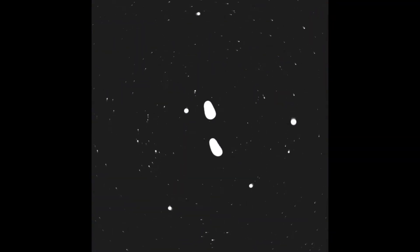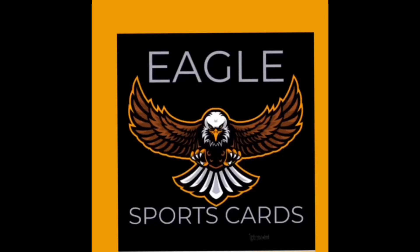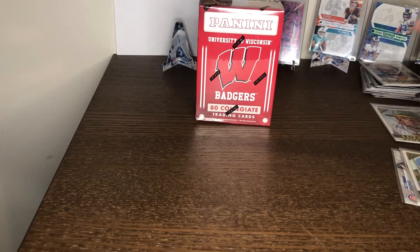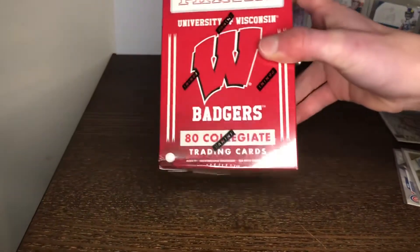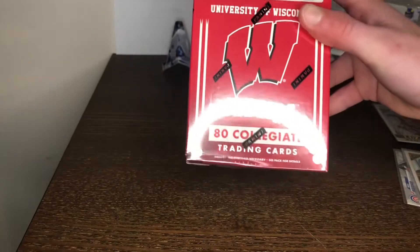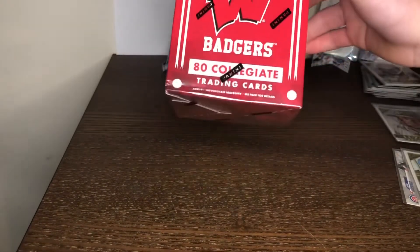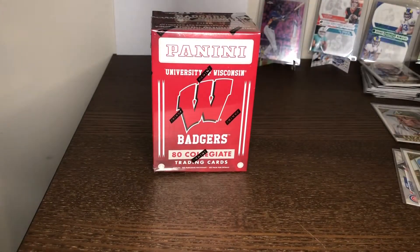Welcome back to Eagle Sports Cards. I just went to my mailbox and got a box of cards I ordered. Today we are going to be opening this Wisconsin Badgers Panini 2015 Collegiate Box. It comes with 80 trading cards and involves football and basketball.